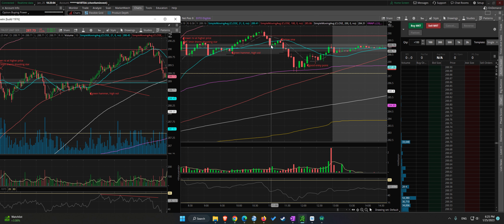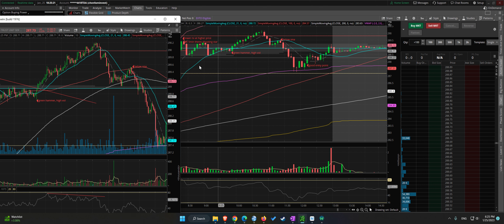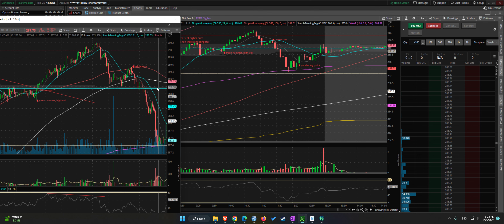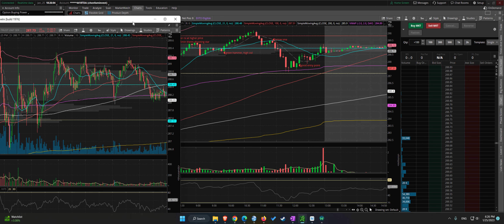There is finally a correction below the SMAs. It tried to reverse but couldn't. Nice reversal bars — green, red. And then it went down. Green and red side-by-side bars.